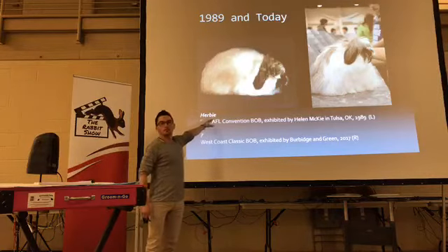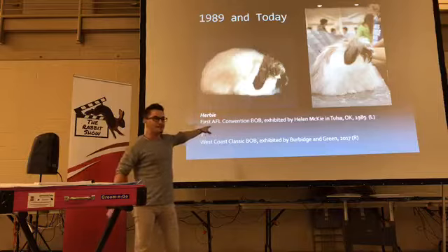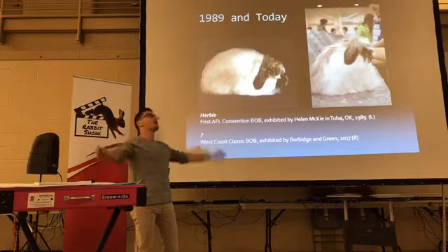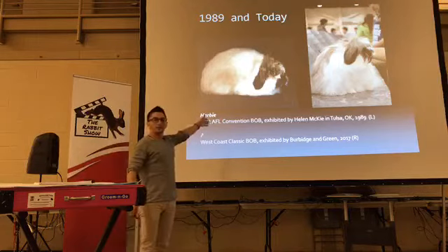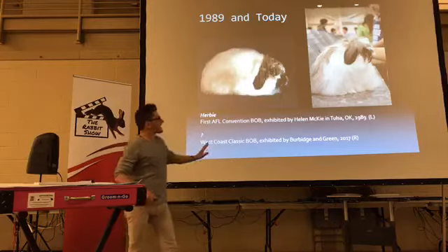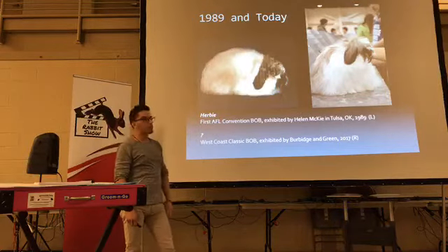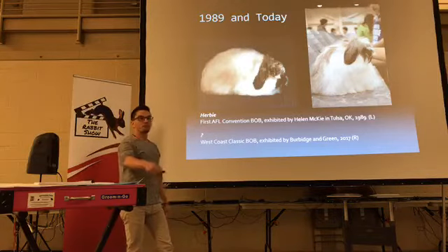In 1989, the very first fuzzy lop to win Best of Breed at a convention was owned by Helen McKee — she's from the Carolinas, she's still around. She won the very first Best of Breed. And that's what they looked like back then — compared to a much more recent photo taken at West Coast Classic, owned by the Burbridges and Greens. Totally different, right? Breeds have evolved over time, and we'll talk about some of the standard changes that have reflected that — very similar to what was said about dwarf evolution, from a flat low rabbit to a higher, more showy breed.